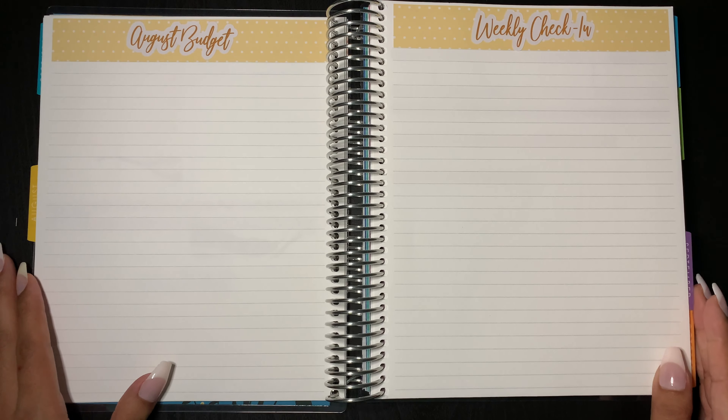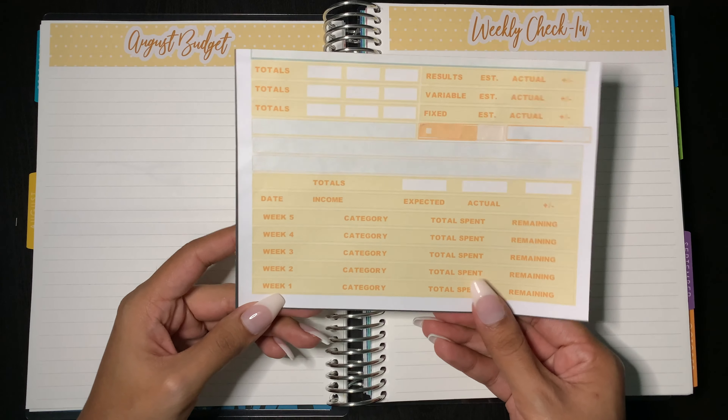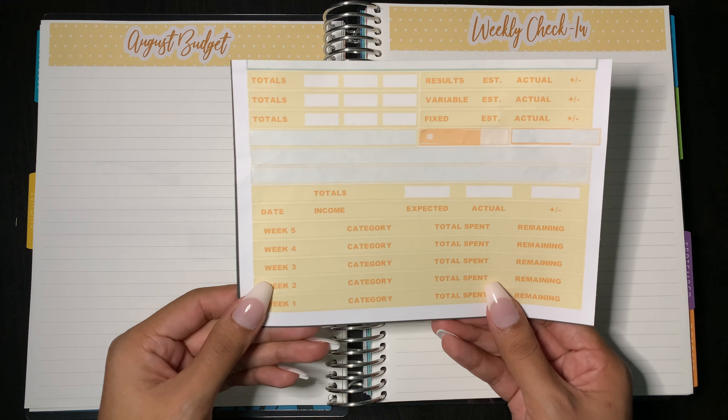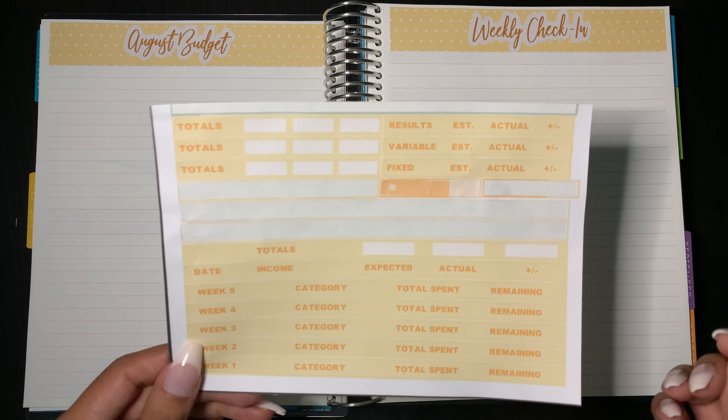First we're going to start off with setting up my August budget. Here I have some stickers that I'm going to be using today. They're not available yet on my Etsy shop, but I'm hoping that soon enough I'll be able to get out hopefully September's budget kit that you guys can order online.